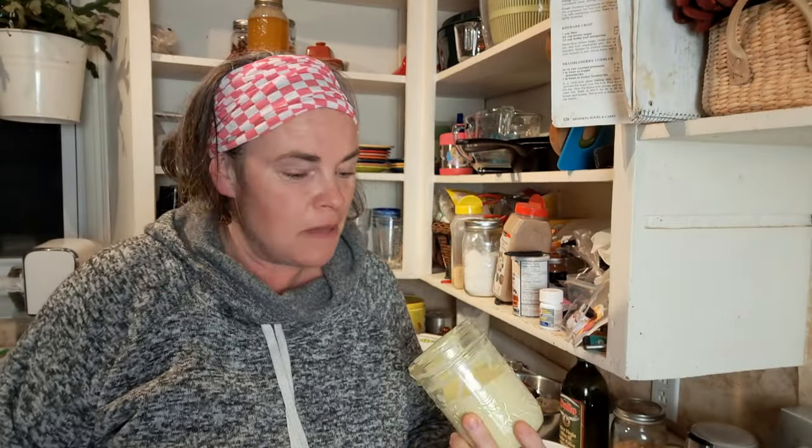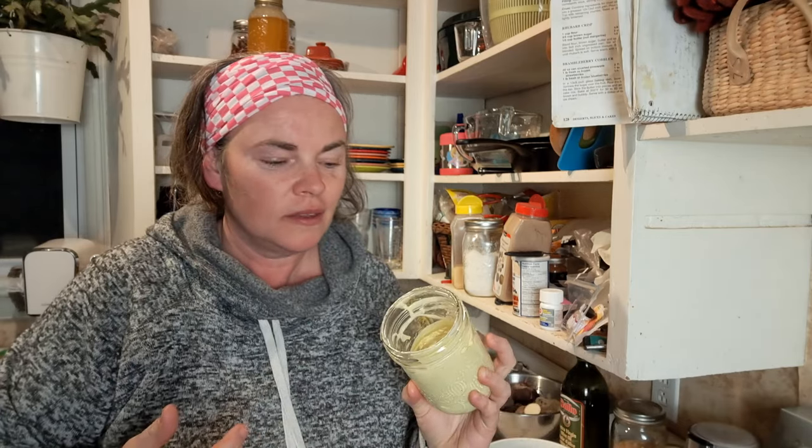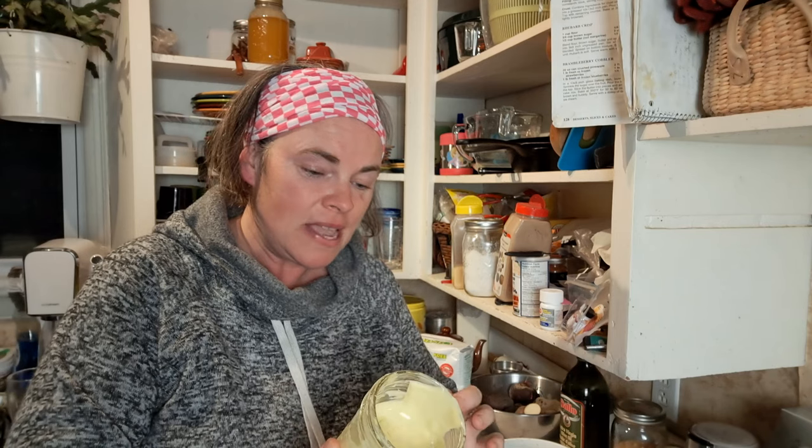First attempt at making mayo — I will admit I'm not loving it. Maybe it's just the recipe I chose. If anybody has a recipe that they love, please leave a link or description down below. It just doesn't taste good. In all fairness, I used olive oil because that's all we have, and it did say olive oil is not the best oil to make it because it has quite the flavor. Either way, this was supposed to go into my chicken salad and I'm not sure it's going to because I think it'll change the taste too much.